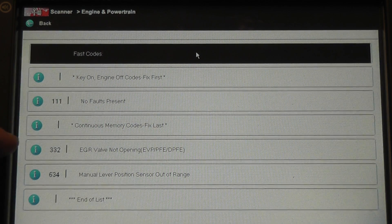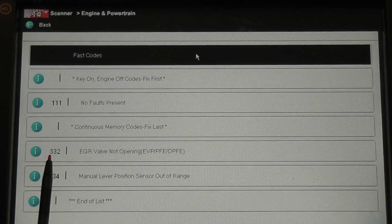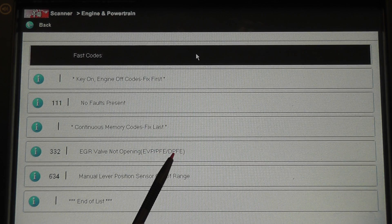I've shown this before on other Fords — the complete process of energizing the solenoid and watching the DPFE voltage — but I want to show a slightly different method that I use, which is a little bit faster and more to the point. Next I want to look at the DPFE sensor. This is kind of a generic code; you can see in parentheses it says EVP, PFE, DPFE.